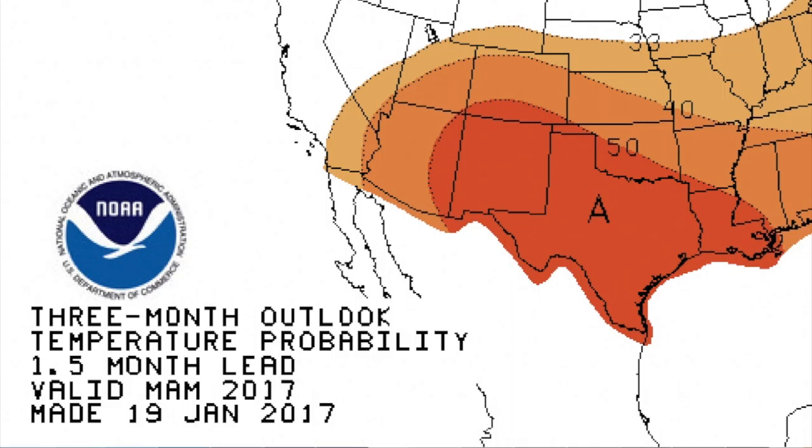As we know in Oklahoma, if you're warmer than normal, that can lead to problems with drought if you don't get the required amount of moisture to overcome that extra heat. We will await our next big storm, probably sometime in February. Hopefully that will bring improvements on the drought monitor map, and we won't get too bad before then. That's it for this time — we'll see you next time on the Mesonet Weather Report.